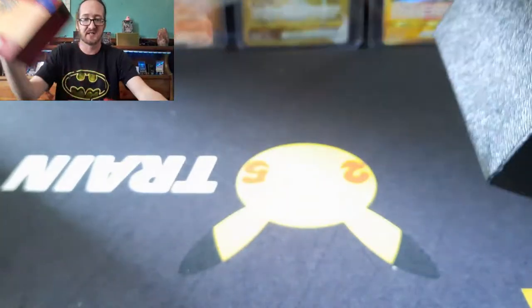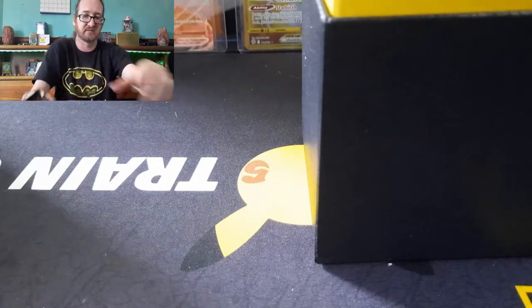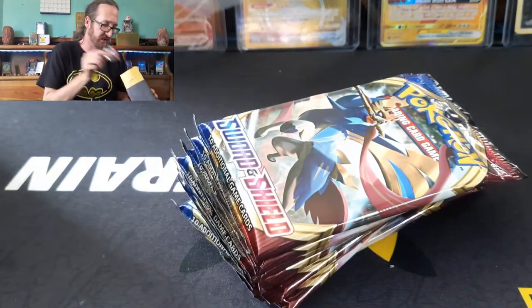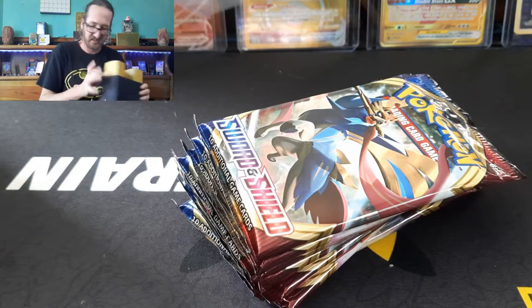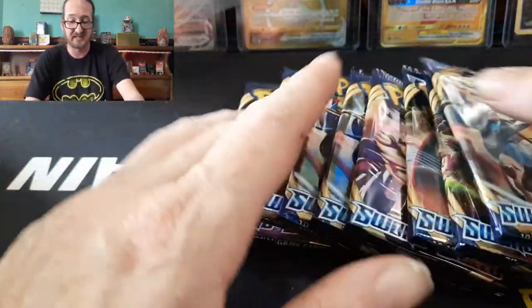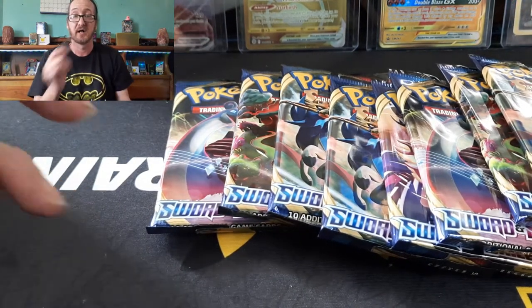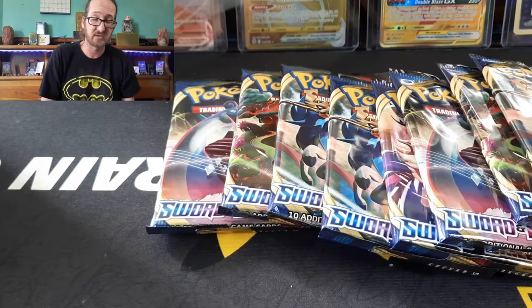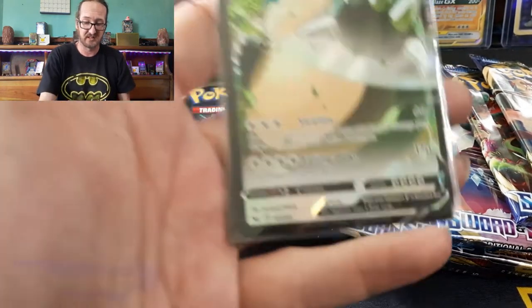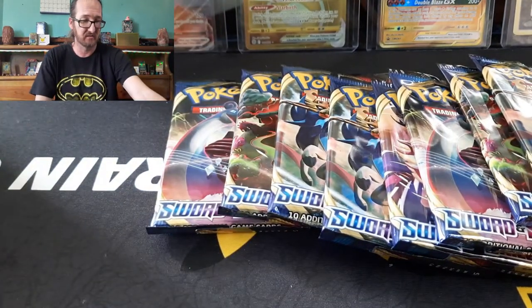I'm not going to go into the contents of these ETBs because they're so old that we know we get the sleeves, the dice, the card, and everything else. Unlike Celebrations, there's no real pull in that. So here we have base set. Before I began this video, I opened up with my son a couple of base set Sword and Shield packs and pulled an XB — it's a good pull.